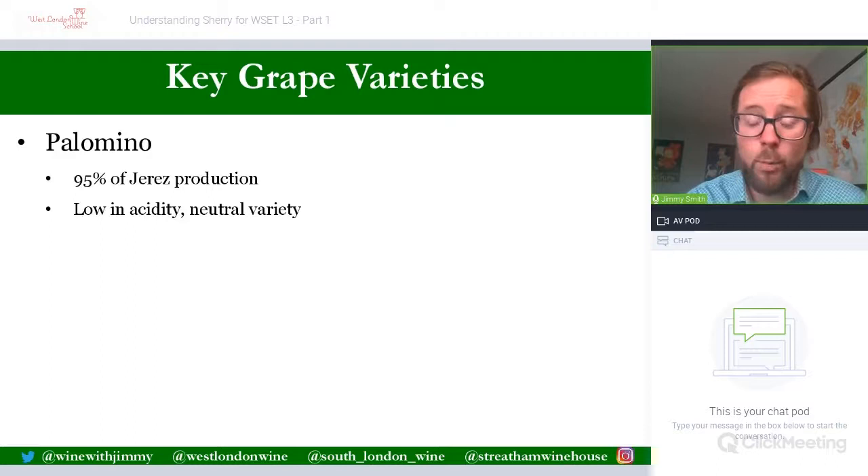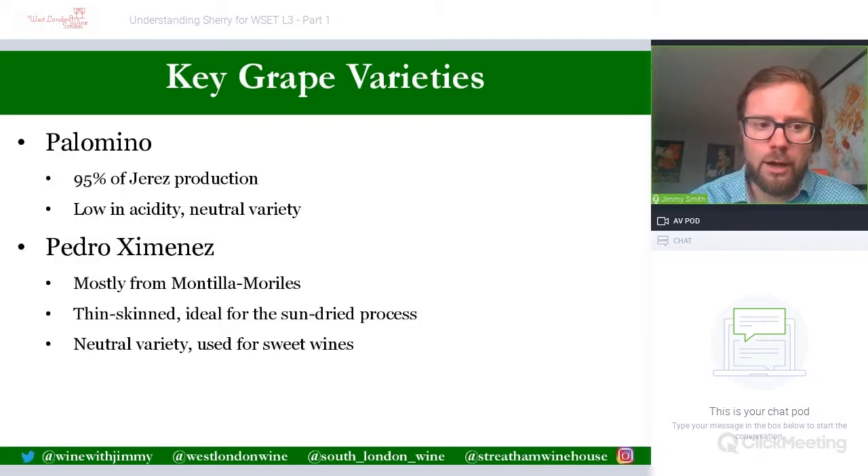The neutrality of the base wine is fine, but acidity must be corrected when the grapes are pressed — acidity is added to bring up Palomino's naturally low levels. Palomino is the major variety behind dry sherries. Pedro Ximénez makes up only a couple of percent and can also be sourced from the neighbouring DO of Montilla, north of Málaga. It is a thin-skinned grape variety ideal for the sun-drying process called the soleo process.